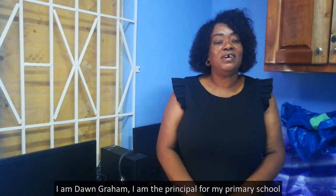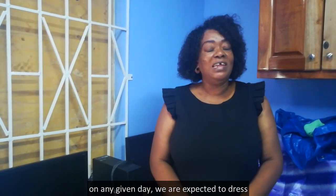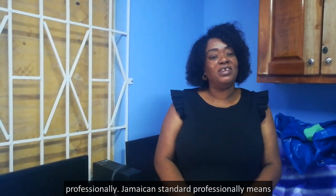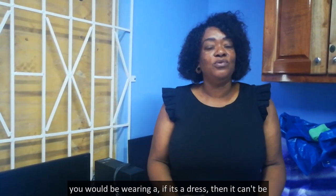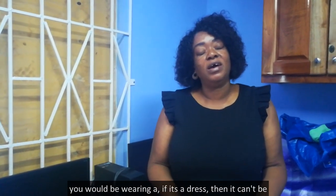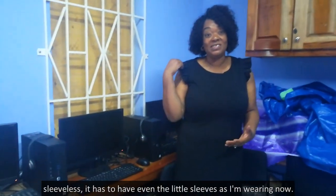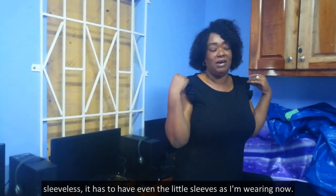I am Dawn Graham and I'm the principal for a primary school. On any given day, we are expected to dress professionally. Jamaican standard professionally means you would be wearing, if it's a dress, then it can't be sleeveless — it has to have at least a little sleeve, as I'm wearing now.